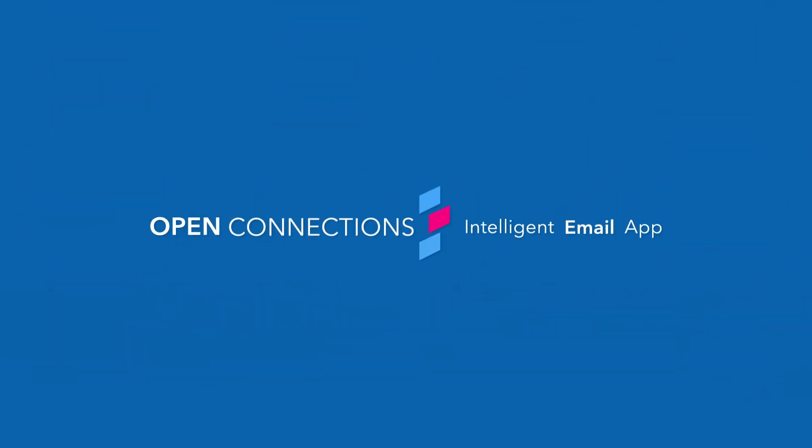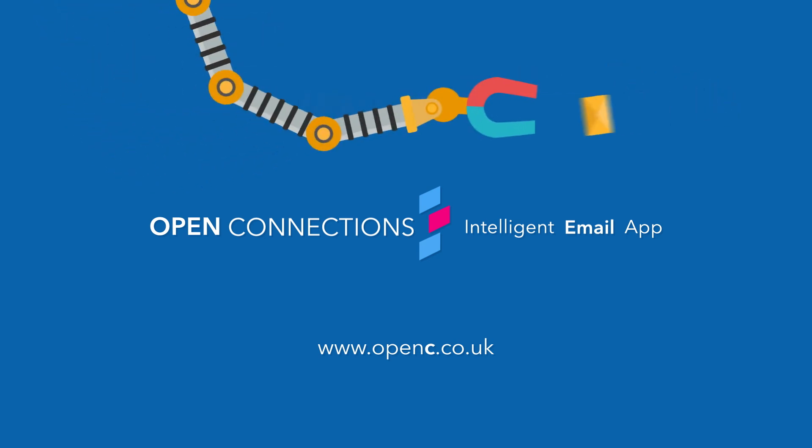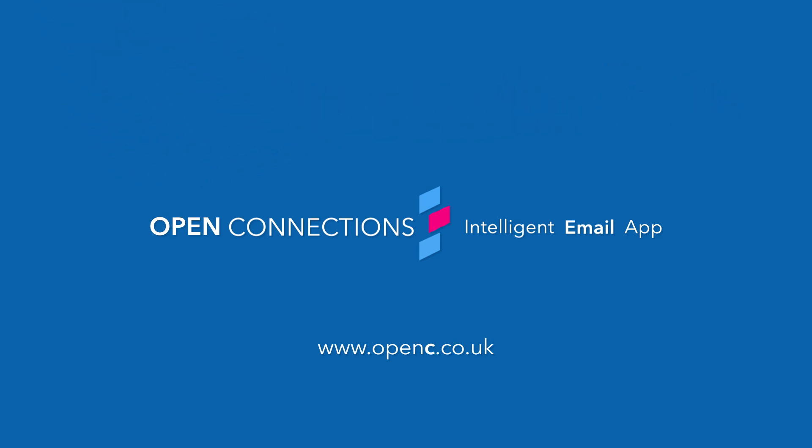If you think the Open Connections Intelligent Email App could maximize your business's efficiency, please visit www.openconnections.co.uk.